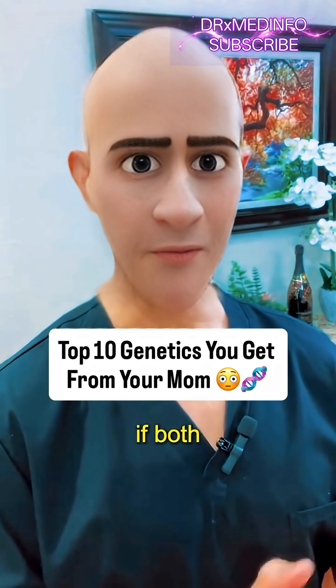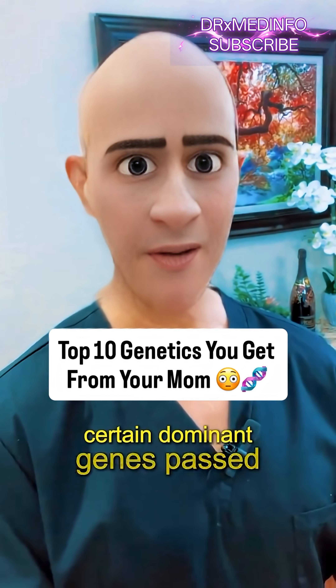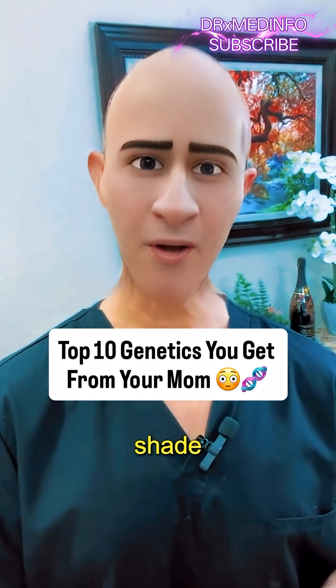Number 4 is your eye color. Even if both parents contribute, certain dominant genes passed down from your mom often determine the final shade.